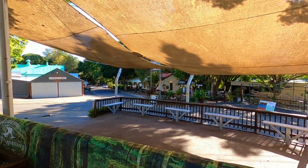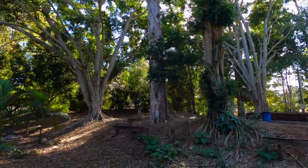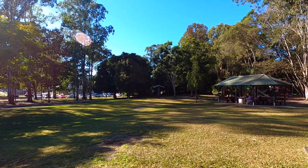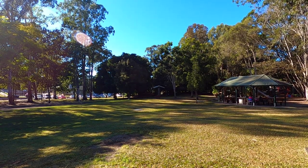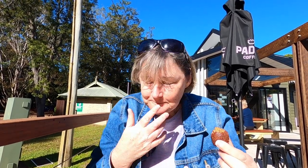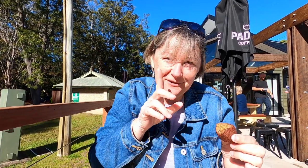This is something you probably don't see if you've come up here for a holiday — this is the Yumundi market area when it's not on market day.